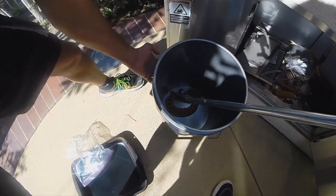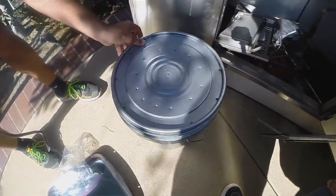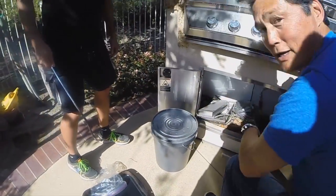Nice. Put your hand up. There we go. All right. Let's just put it on. There we go.